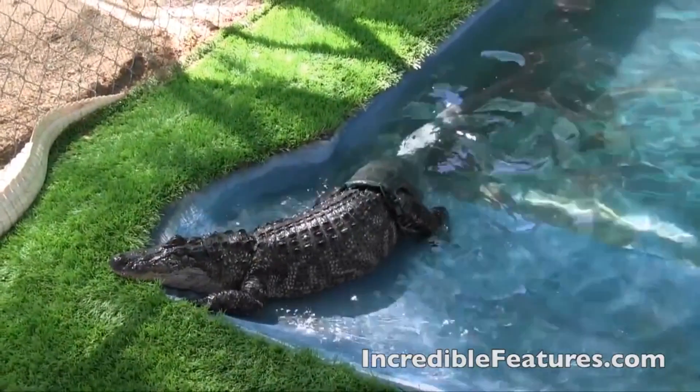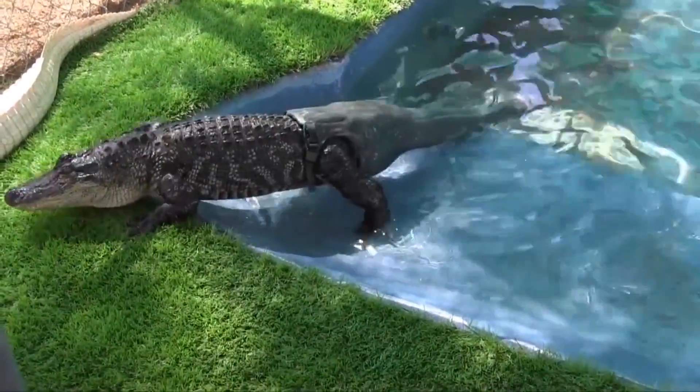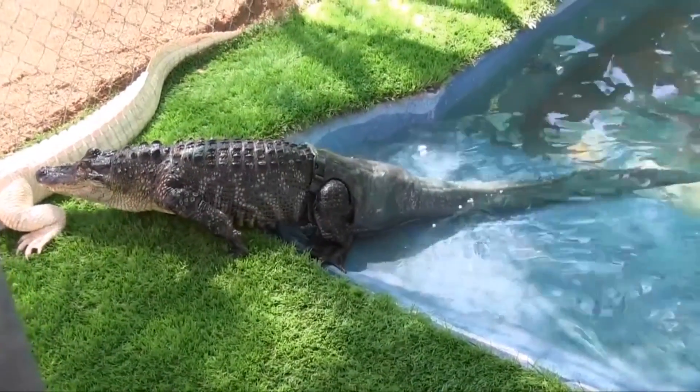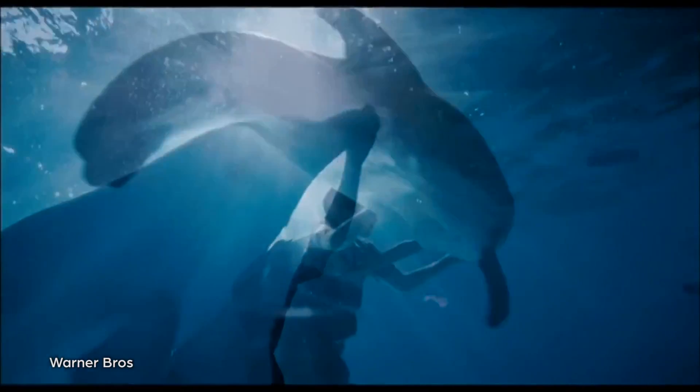As for actual animals, a lucky alligator by the name of Mr. Stubbs was outfitted with a working prosthetic tail, years after being rescued as part of a sting on illegal exotic animal shipments in Arizona. Turns out the researchers who developed the tail were inspired in part by the movie A Dolphin Tale, which is basically about exactly that, but with dolphins. Happy endings do exist.